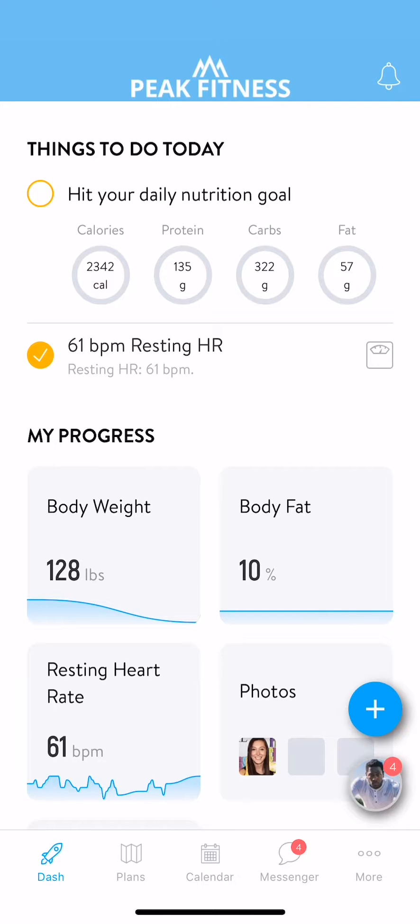This first screen is your dash. This is where you can quickly get a bird's eye view of your progress, daily goals, and achievements.